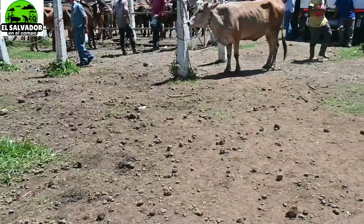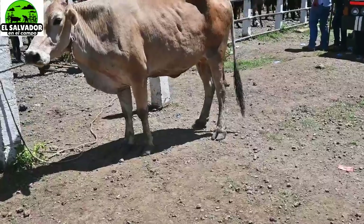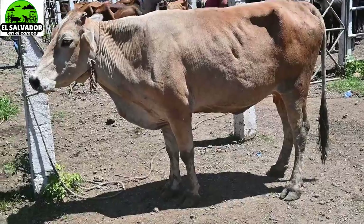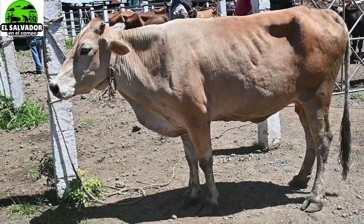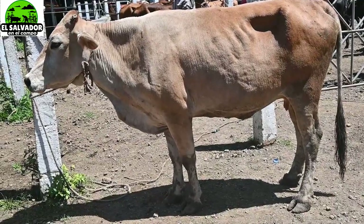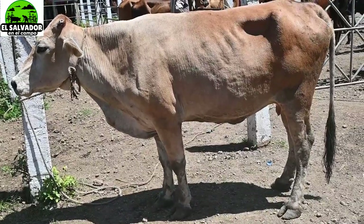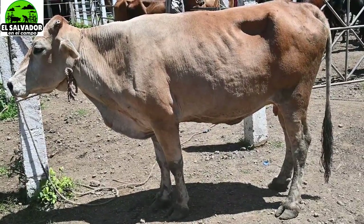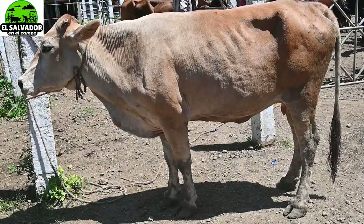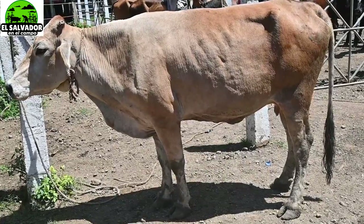Estaba viendo los comentarios y un amigo nos decía que van a cerrar el tiangue de San Rafael Cedros. Amigos, ¿podrían confirmarnos? ¿Saben de otros tiangues que van a ser cerrados por las nuevas medidas tomadas por el rebrote del COVID-19? Nos han dicho que tres meses va a estar cerrado ese tiangue — por favor, alguien que nos confirme.